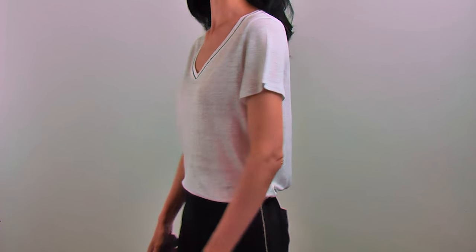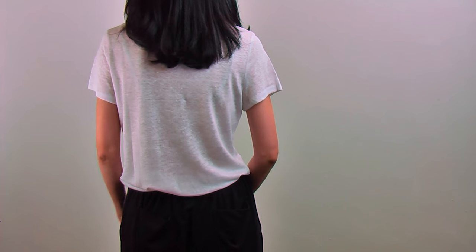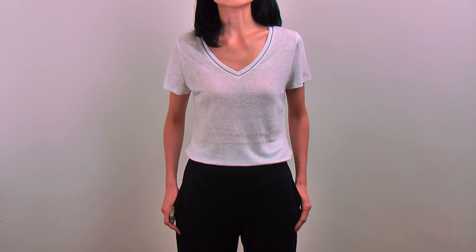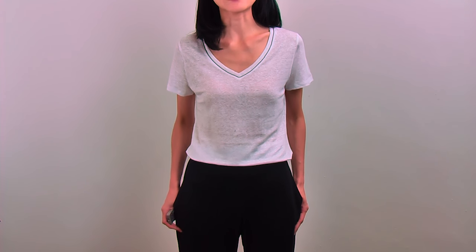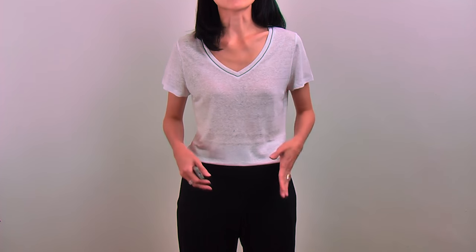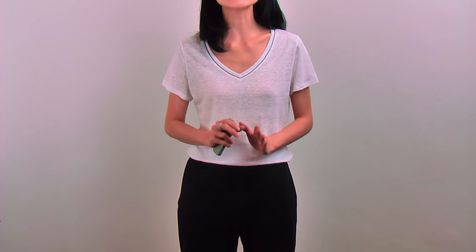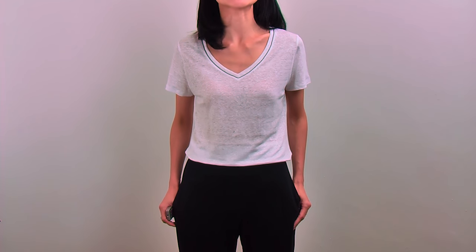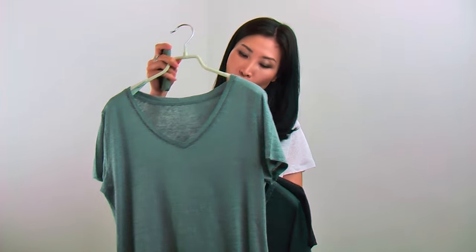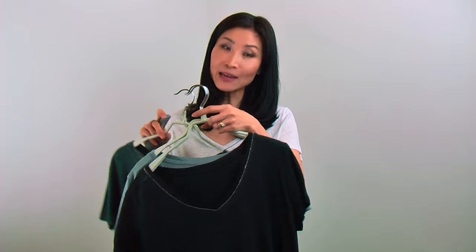Front it looks like this, inside it fits like this, and back it looks like this. I matched this top with these comfortable pants — makes a really cool look. You can match with shorts, with a skirt, or with a tight jersey skirt tucked out — that will give you a beautifully chic and really cool look as well. This beautiful top comes in four colors: the white I'm wearing, mint blue, gorgeous khaki, and black.